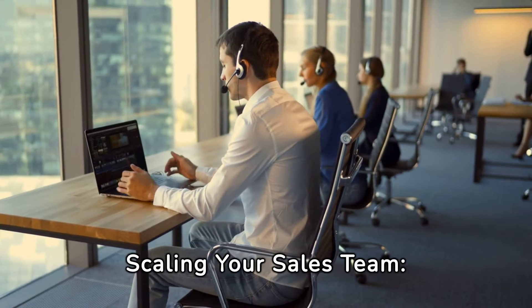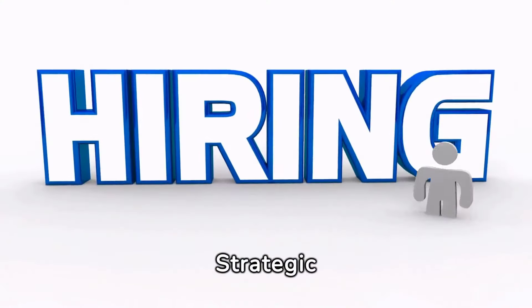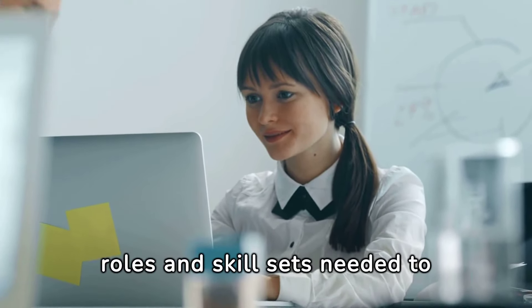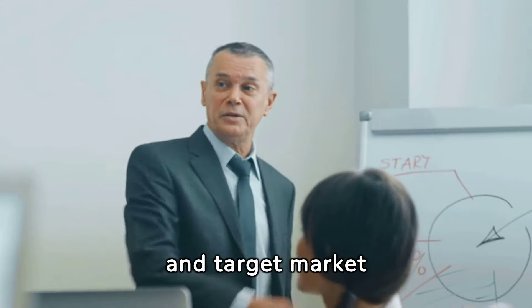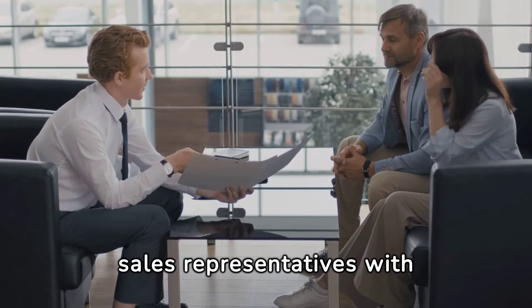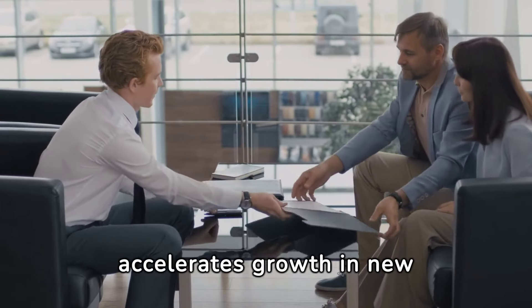Key Components of Scaling Your Sales Team. Strategic Hiring: Identify specific roles and skill sets needed to support sales objectives and target market segments. Hiring sales representatives with local market knowledge accelerates growth in new territories.